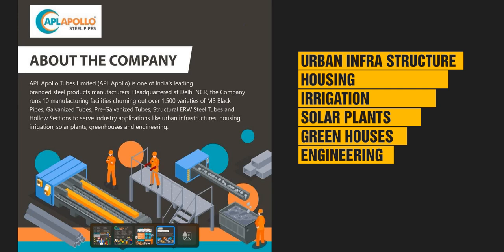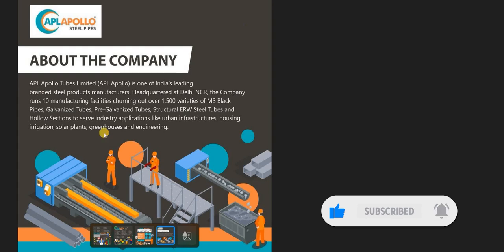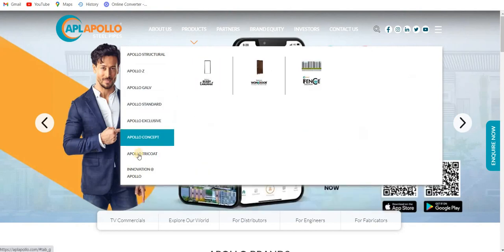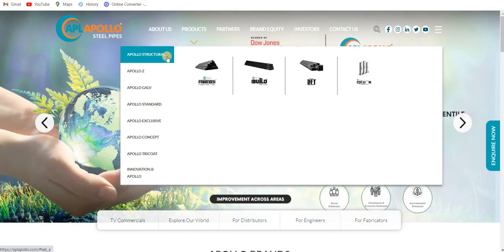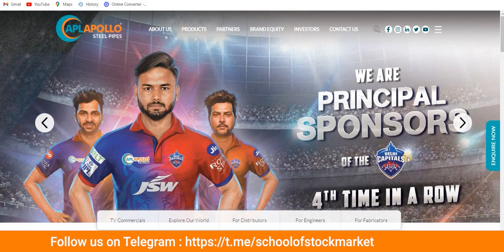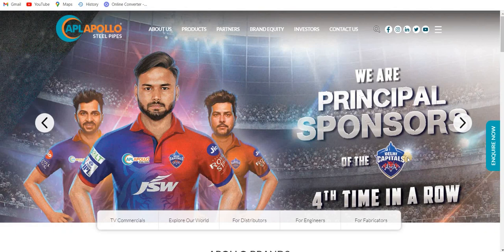These products serve industry applications like urban infrastructure, housing, irrigation, solar plants, greenhouses, and engineering. Moving to the company website, their product list shows eight different categories, meaning they offer a very wide range of products. Notably, they are the principal sponsor of the Delhi Capitals, indicating this is a large, capital-intensive company.